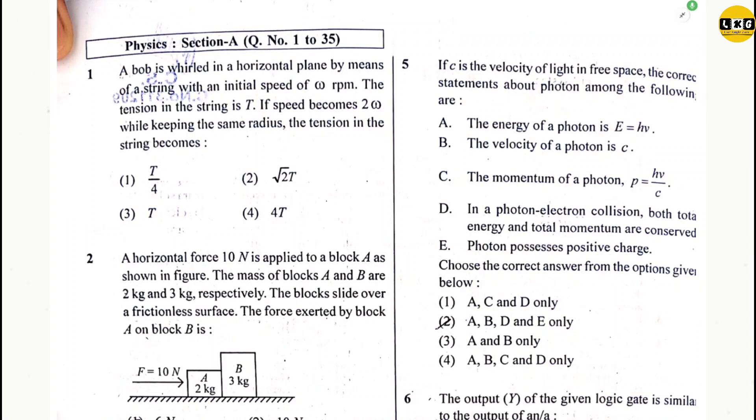Hello everyone, welcome to Last Night Guru. We will discuss the answer key of NEET 2024.